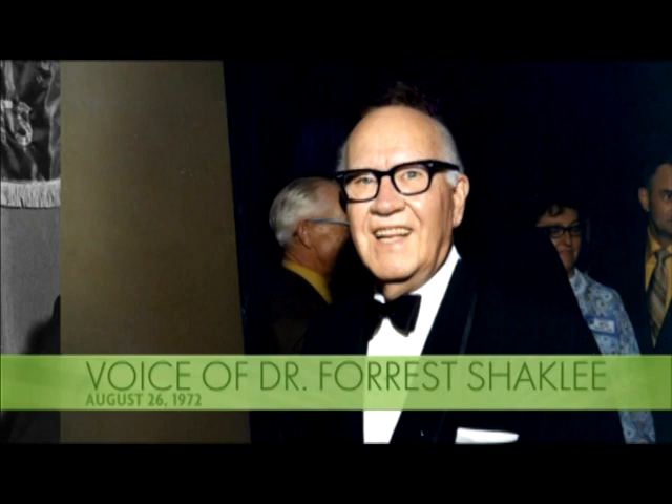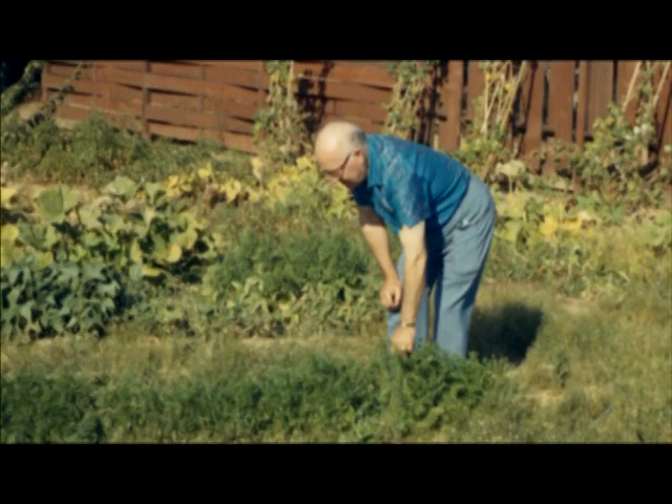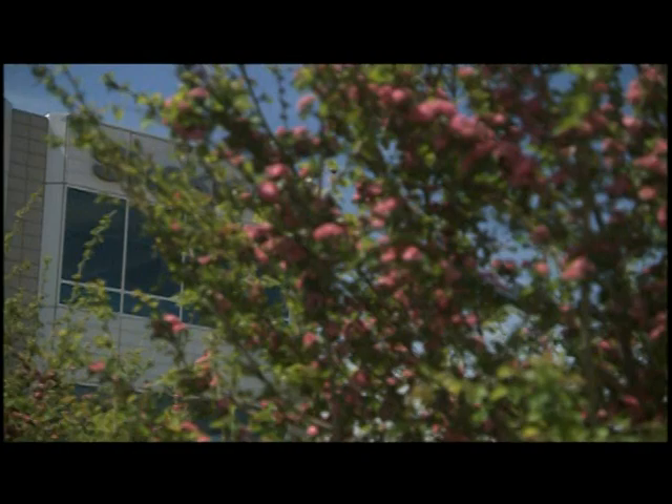We must learn to cooperate with nature. I admire the youngsters who are talking ecology because they're preaching the very thing that we've preached for the last 40, 50 years. Since 1956, Shackley Corporation has been a pioneer in the environmental movement.